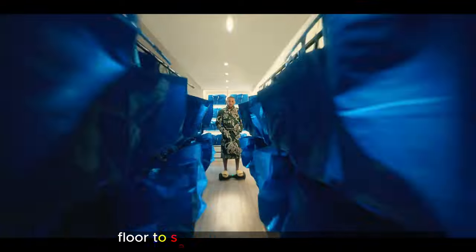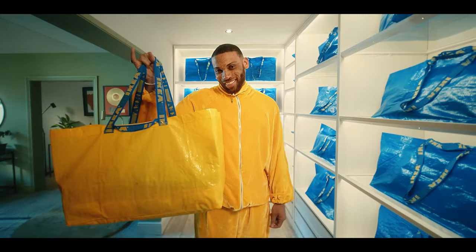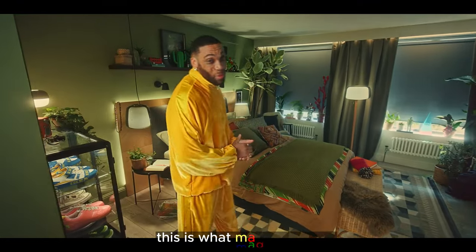I've got designer bags floor to ceiling — every make, model, colorway, vintage. This is where magic happens.